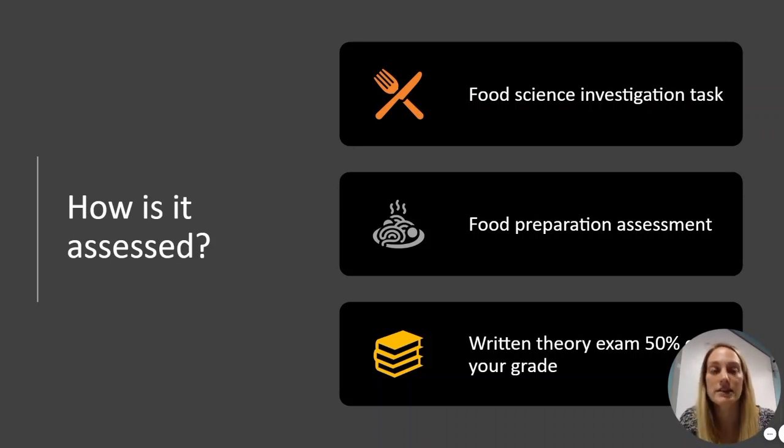For the food preparation assessment, you get given a task — for example, Italian cuisine — and you have to research, plan, and prepare dishes based on that task. You then have a three-hour practical exam where you create three of your chosen dishes from scratch. You will also have a written theory exam, which is worth 50% of your grade.